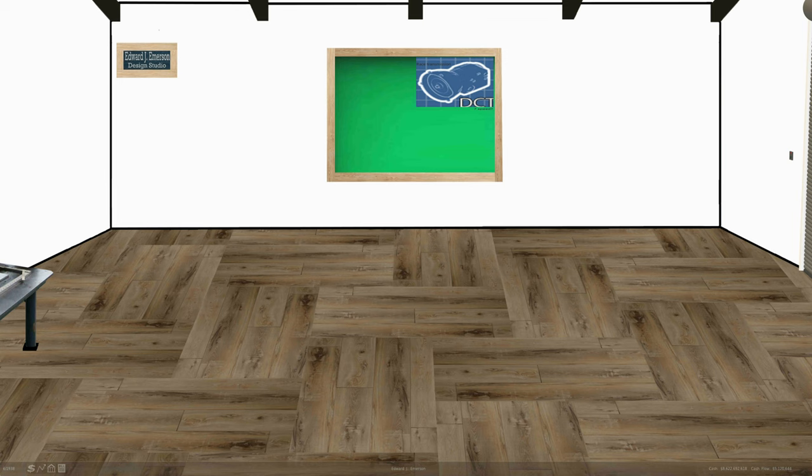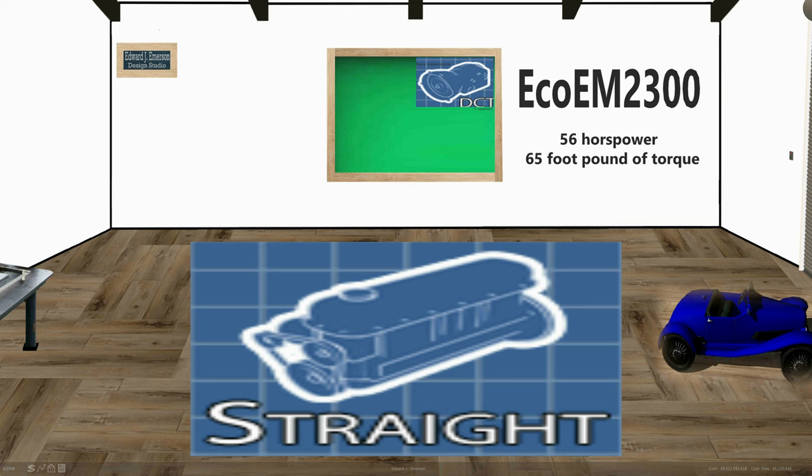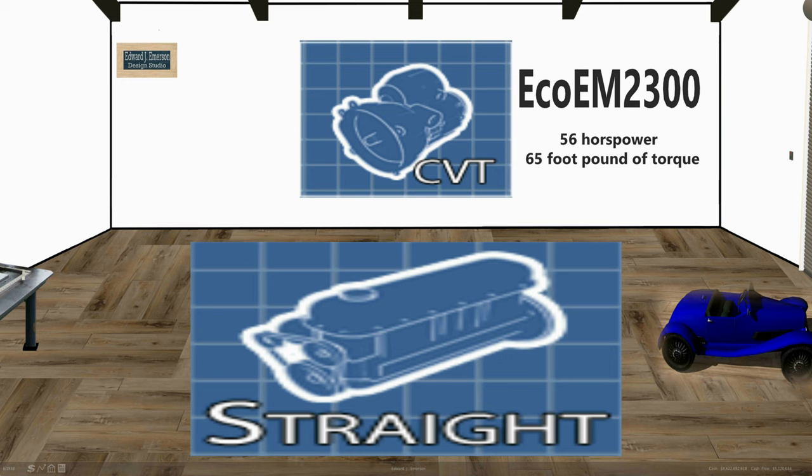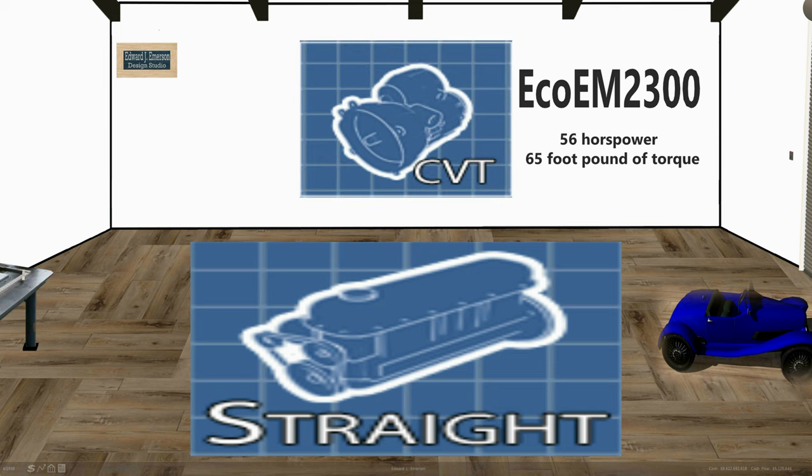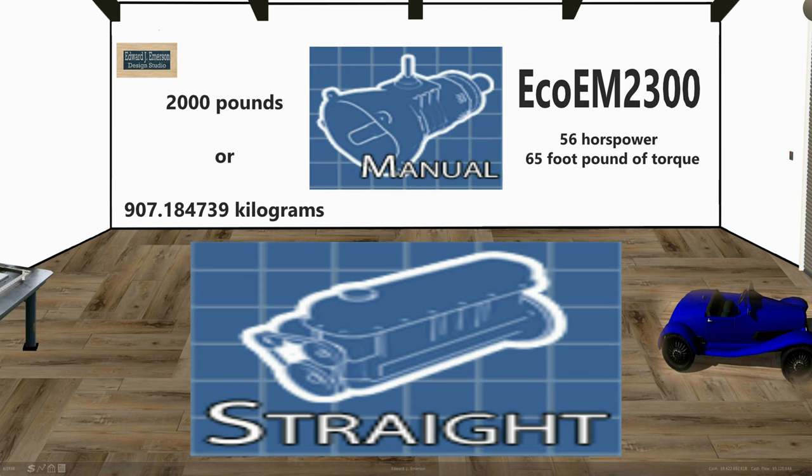As far as the 1937 to 1938 model, it currently has an Eco EM 2300 with 56 horsepower and 65 foot-pounds of torque. The acceleration is about 27.7 seconds for the automatic version and 29.8 for the manual version. We're going to design the automatic first. The vehicles weigh somewhere around just under 2,000 pounds for both versions, with the manual being about five or six pounds lighter than the automatic.